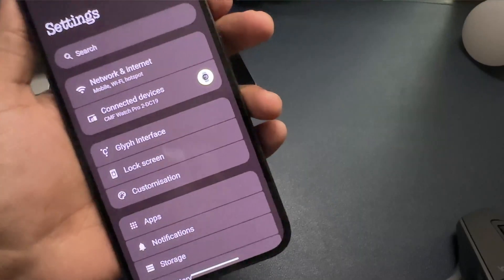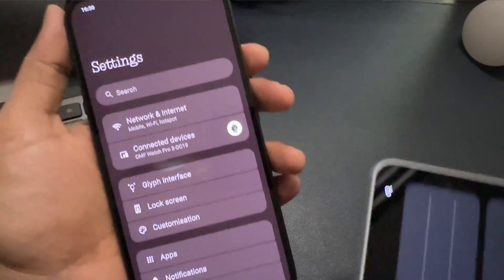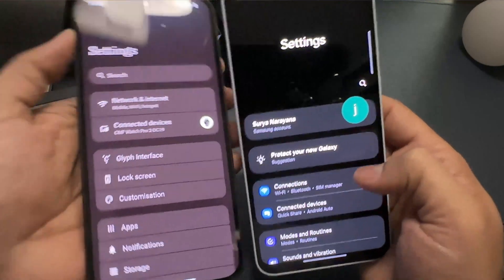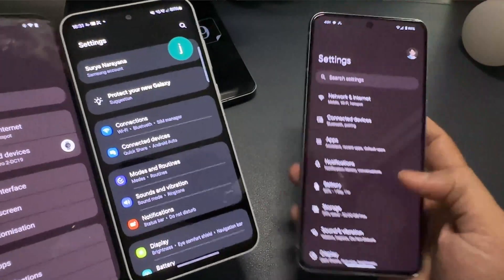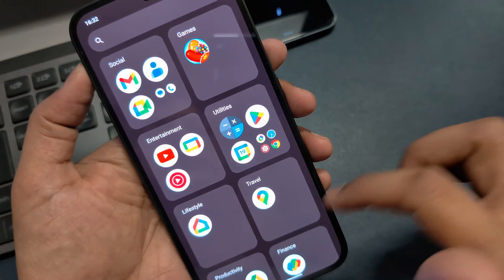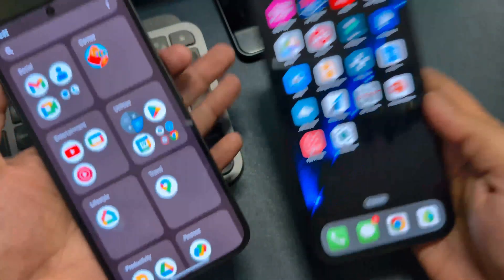Now look at the settings screen — don't you think you've seen this somewhere? If you are a Samsung user, you will definitely recognize it. You cannot say this is stock Android — I have a Google Pixel 8 Pro and that is stock Android. They have also introduced a new option in the app drawer — if you are an iPhone user, you will definitely recognize this one.